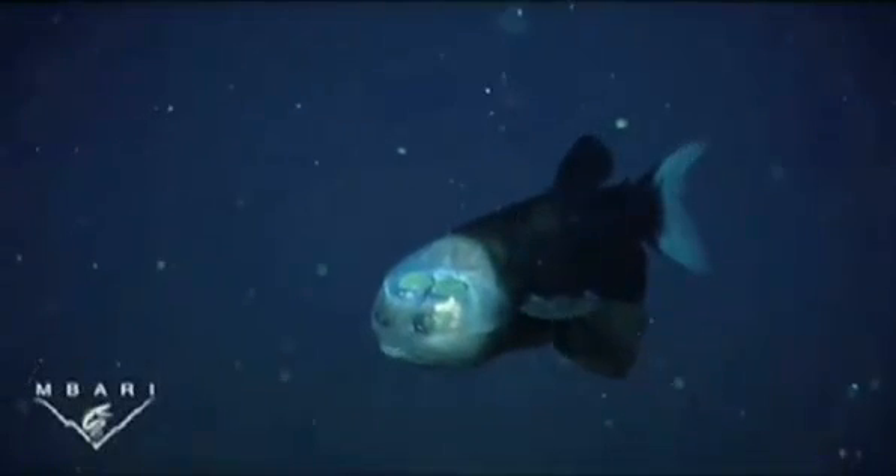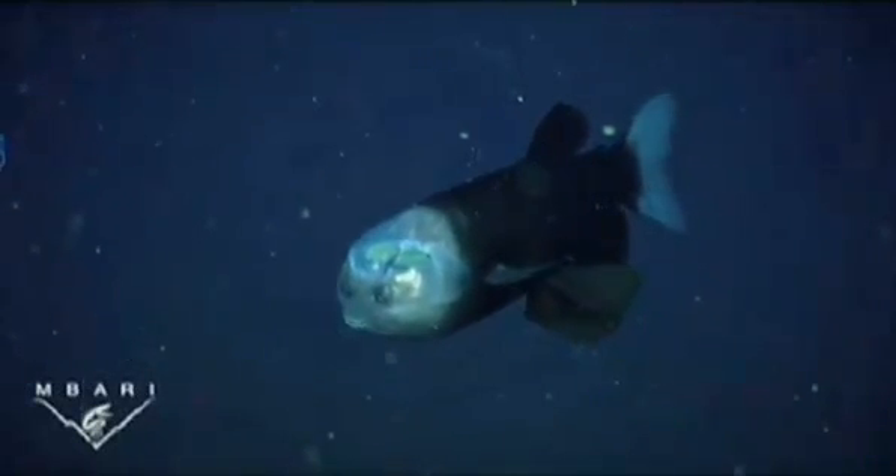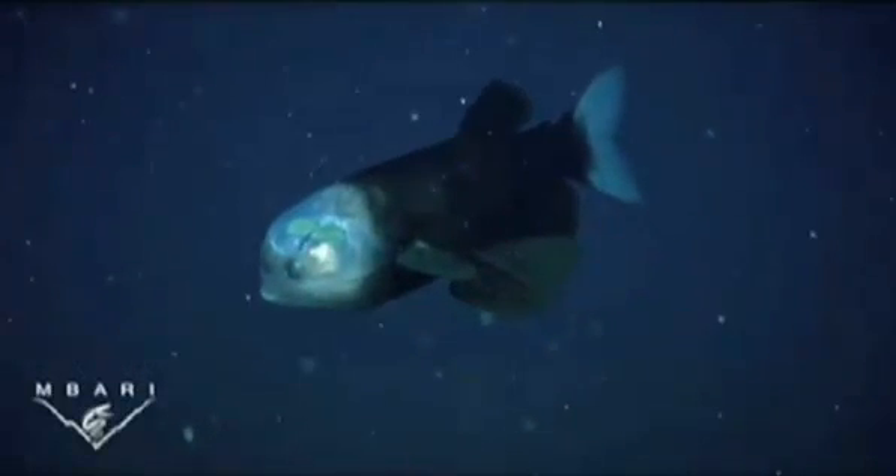Typically, the barrel eye sits quietly in the water, using its big fins for stability while it scans the water above for food. When it spots food, it can rotate its eyes to look forward, to include its mouth in the field of view.